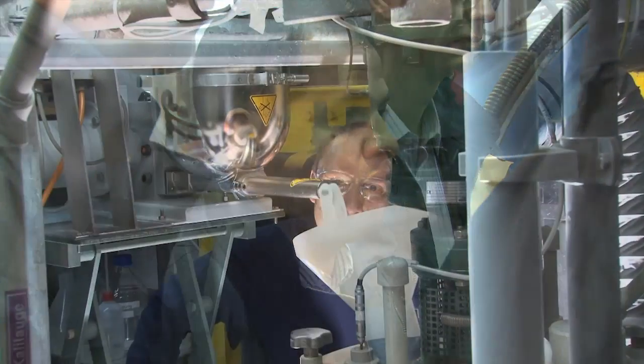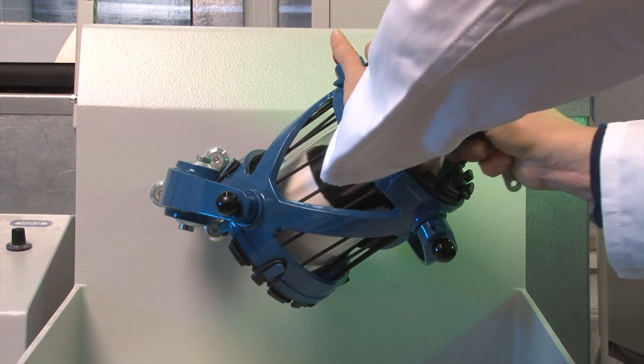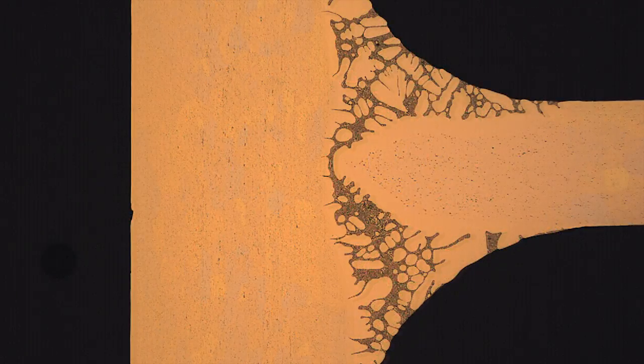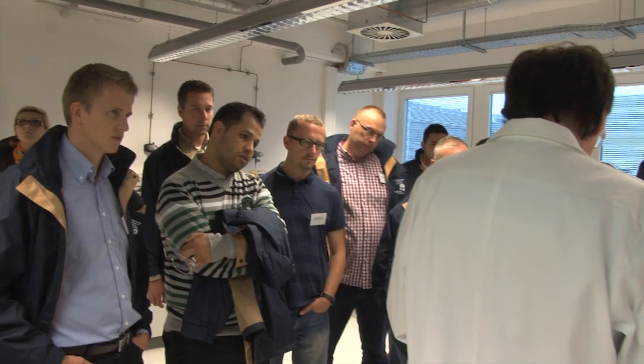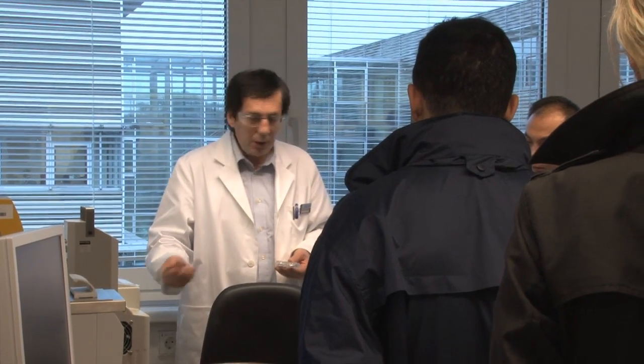The research facilities of Solvay Fluor in Hanover offer even more. They are equipped to fulfil customer requests about prototype development and troubleshooting, as well as post-brazing evaluations such as corrosion testing and metallographic examinations. With great interest, the participants follow the demonstrations of Alfred Ottmann in the metallographic laboratory.